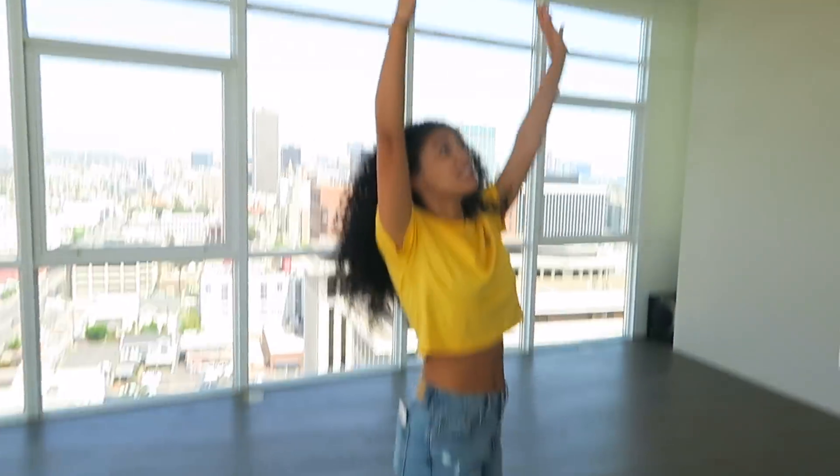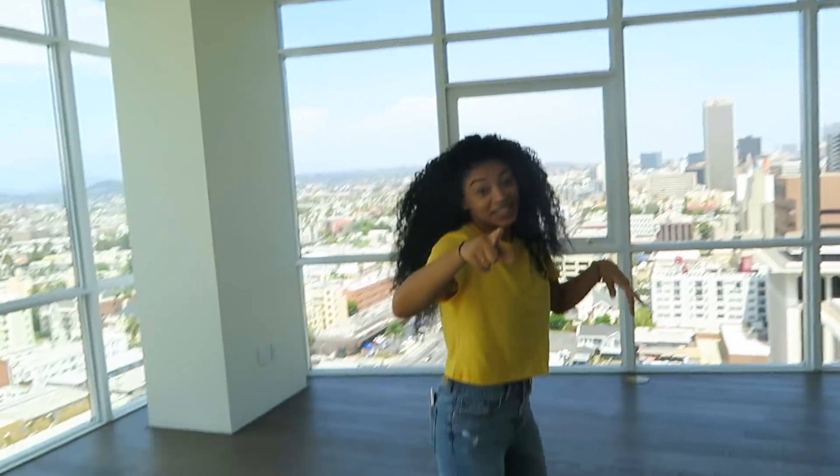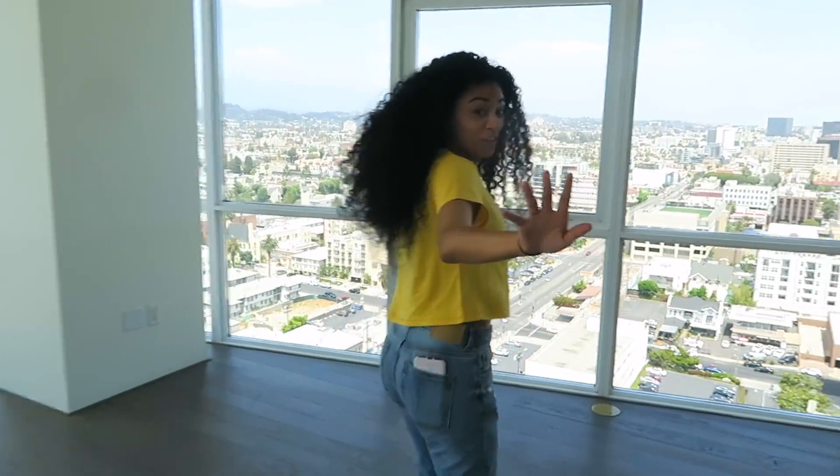Anyway, so this is the apartment with really high ceilings, and on top of that little indent there are lights, so at night it'll be gorgeous. Wait for the night tour.